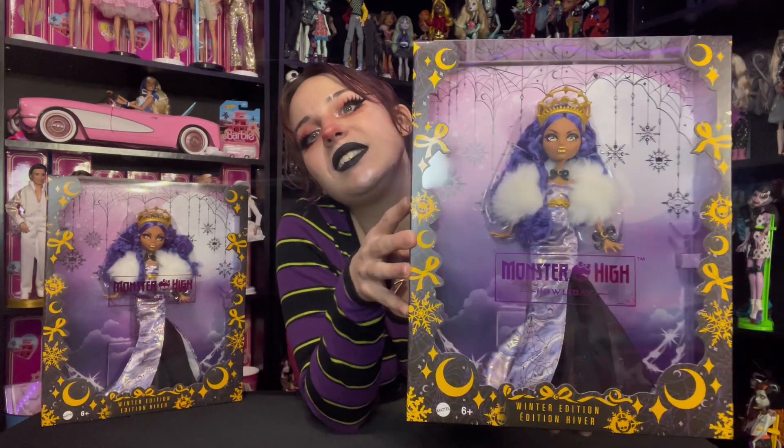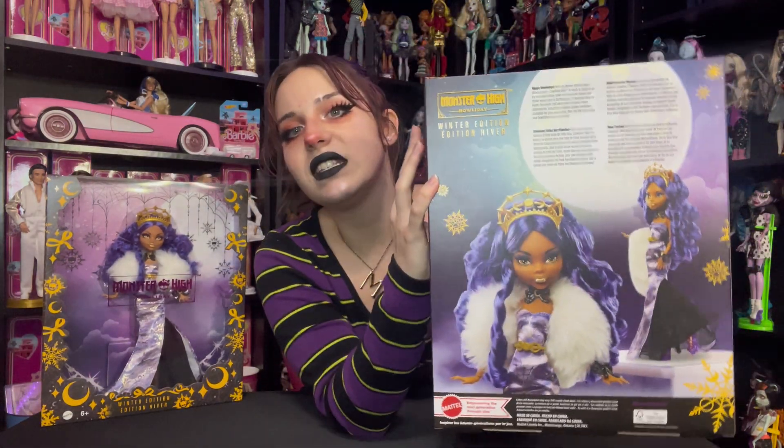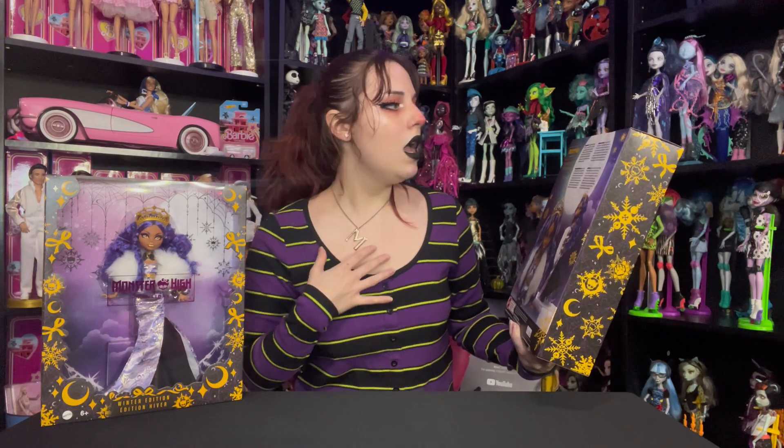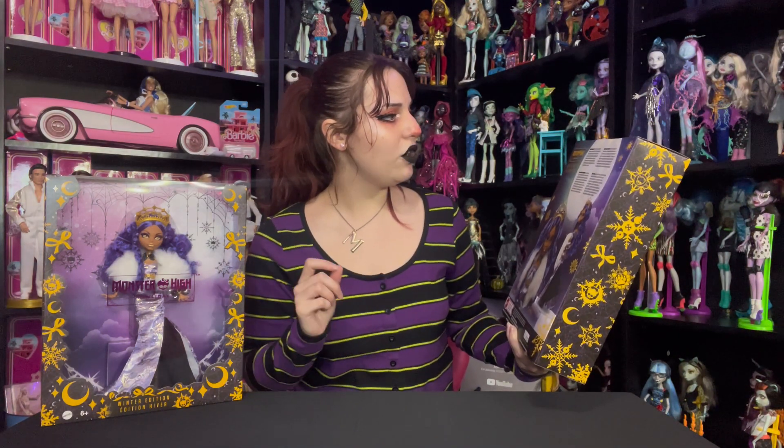Here is the front of the box — of course it says Monster High Howliday Winter Edition. There's Clawdeen, and here is the back of the box. We've got some stock photos, which I'd prefer as hand-drawn artwork, but what do I know. It reads: 'Happy holidays — with the winter solstice moon glowing bright, Clawdeen Wolf is ready to slay in an icy lavender holiday gown with crescent moons and spider webs spun in dazzling gold. Fabulous faux fur keeps the winter chill away, while crescent moon accessories including an elegant golden headpiece complete her gorgeous look. May the full moon make your holidays scary and bright.'